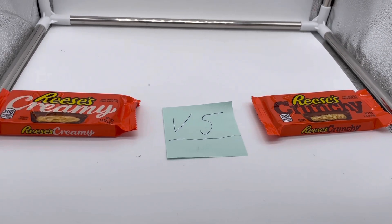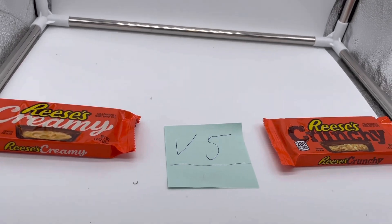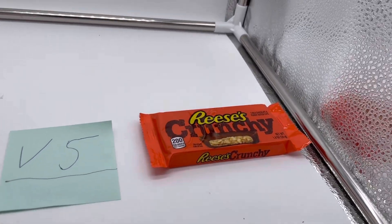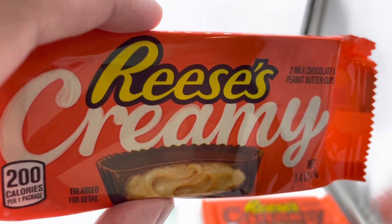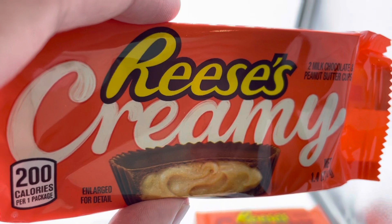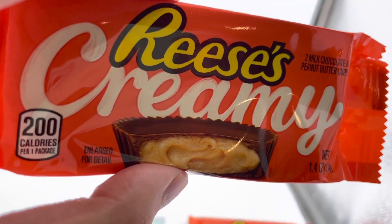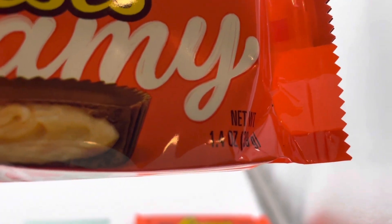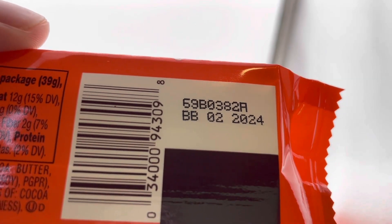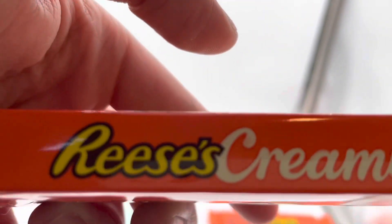Now let's take a closer look at our competitors. First, the Reese's Creamy packaging — this retails for one dollar and 19 cents at my local grocery store. It's 200 calories with a nice creamy logo in cursive and a cream color. You get two milk chocolate peanut butter cups inside. The expiration date is before the second month of 2024. Nutrition facts: contains milk, peanuts, and soy. Nice orange packaging with a creamy logo.